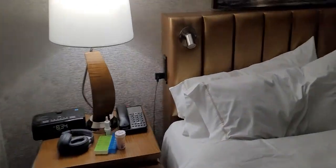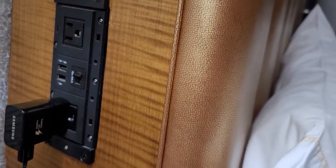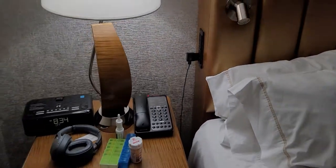There's nice storage space for your clothes. One of the coolest things about this room is on the side of the bed you've got USB ports and two plug-ins, so it's pretty nice if you have a laptop, tablet, and phone to plug in.